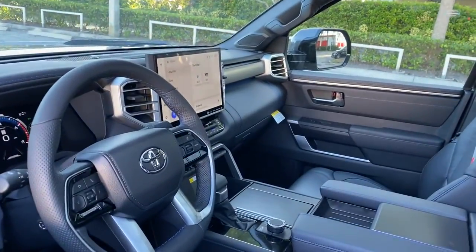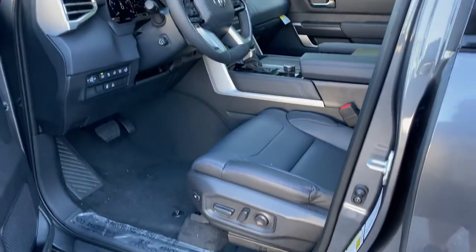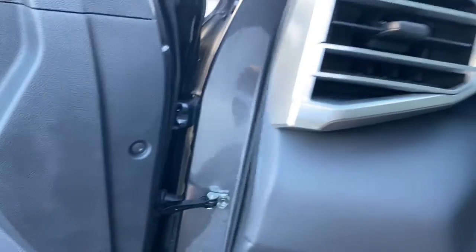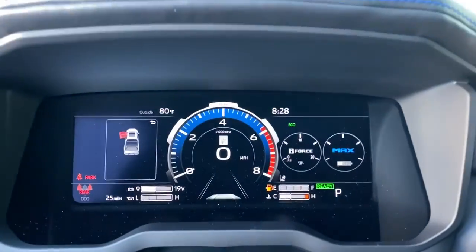Power driver seat, aluminum wheels, heated front seat. Don't miss the opportunity to take this vehicle out for a test drive. Our team will give you an outstanding customer experience. Stop in today.